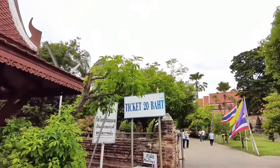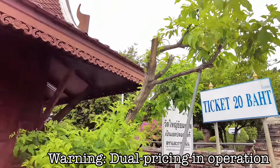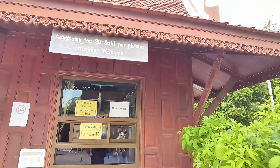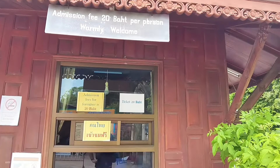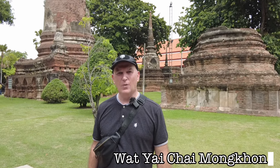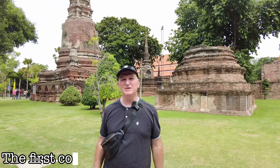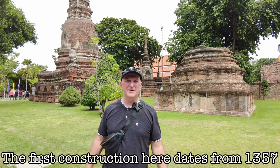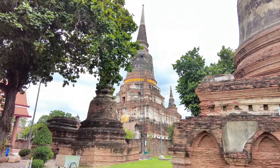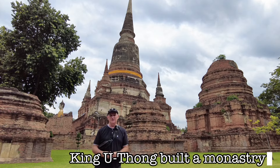The ticket is 20 baht admission for foreigners, while entry for Thai nationals is free. My first stop is Wat Yai Chai Mongkon. These structures date all the way back to 1357, and first of all it was the site of a monastery according to records.